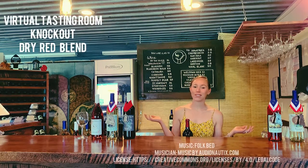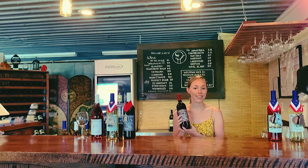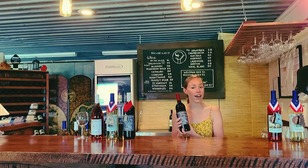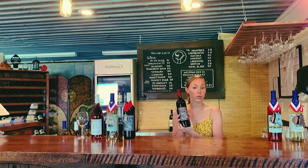Hello and welcome to the Virtual Tasting Room. I'm Katie Dale and today I want to talk with you about our Knockout Red. This is a dry red blend that has been oaked with French oak barrels. It's one of our favorite reds, and also award-winning.